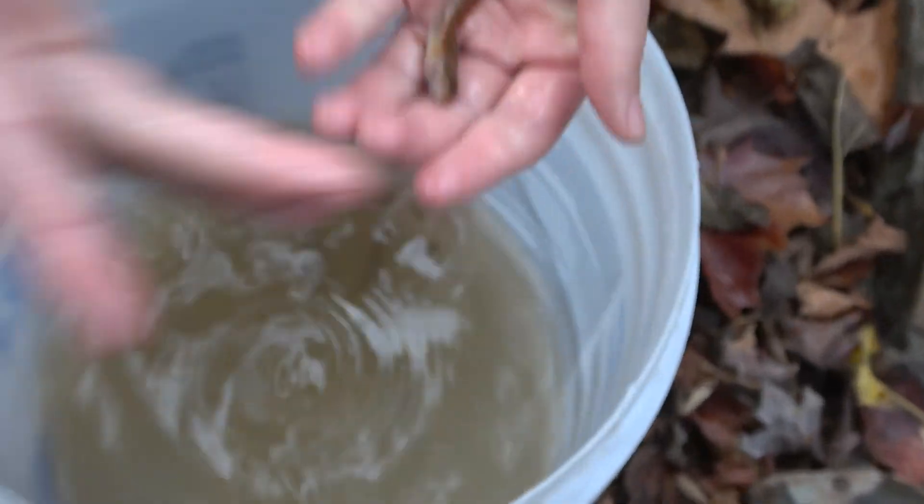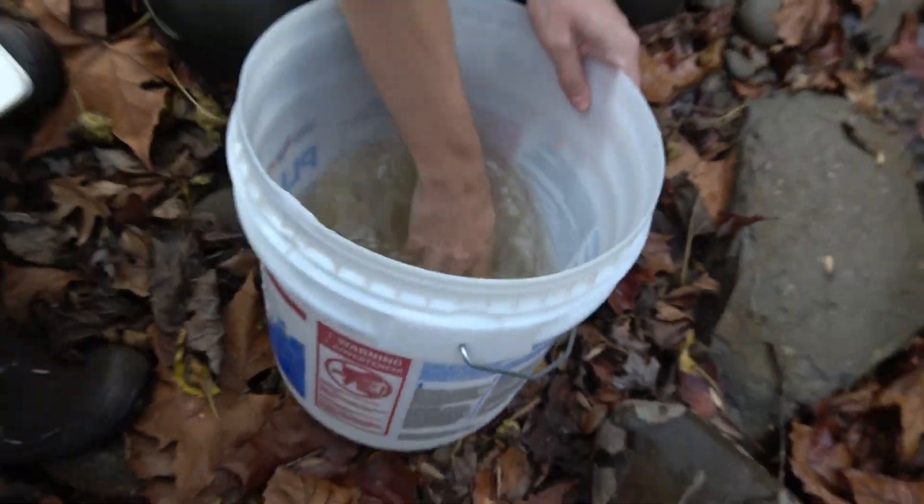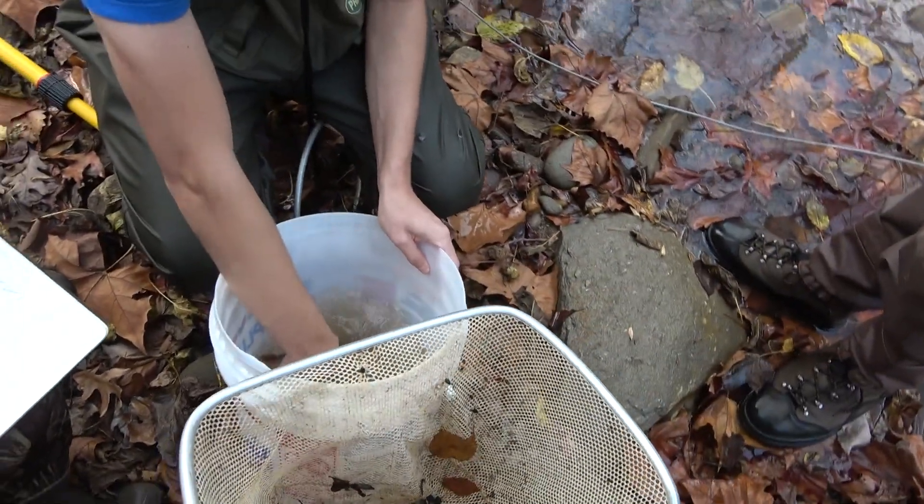Rainbow Trout. Their eyes are so big. I know, I was just noticing that. It kind of makes sense that they're sight feeders, right? Another sculpin — little guy. Pretty big mouth too, compared to a minnow that size.